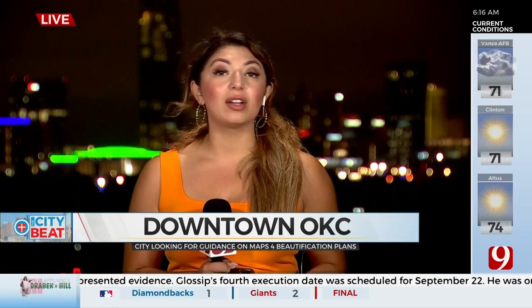That survey is out right now, so residents can go ahead and take part in it. You'll find that survey online on the News 9 app. Live in Oklahoma City, Natalie Cruz, Oklahoma's Own News 9.